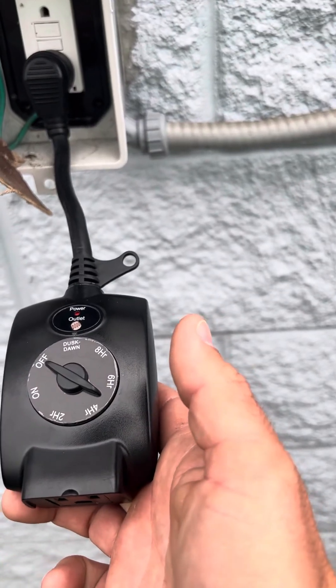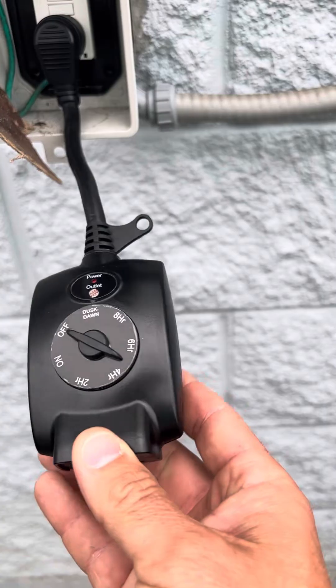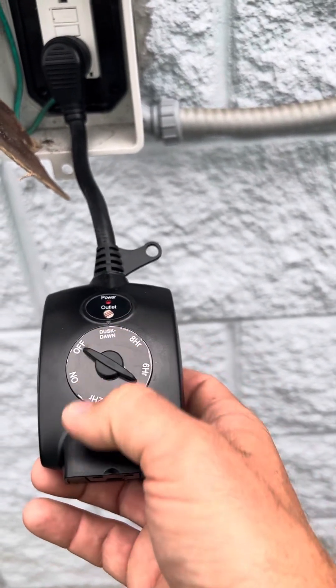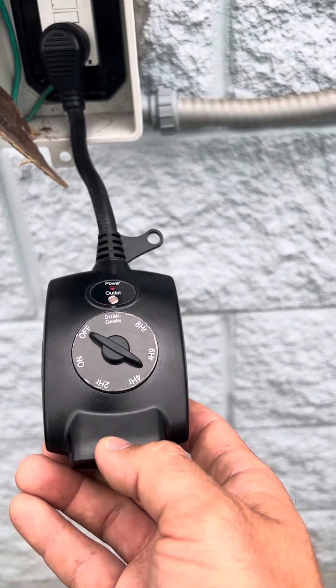Our timers that we place on your property, which control when the lights go on and off, are usually going to be photocell timers, just like this. Our normal setting is dusk to dawn, which means as soon as it gets dark, the lights go on, and in the morning when daylight comes, the lights go off.